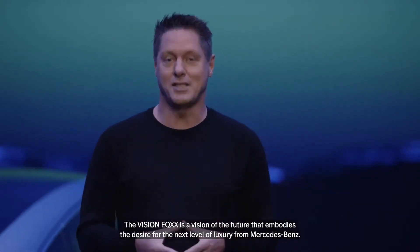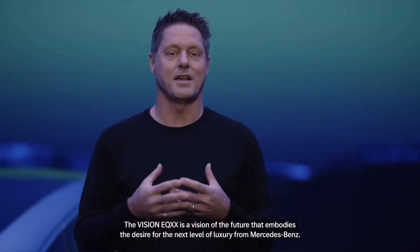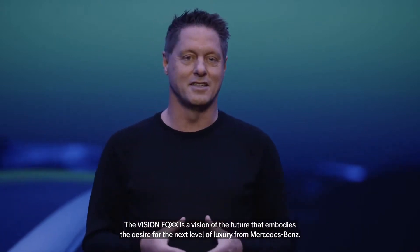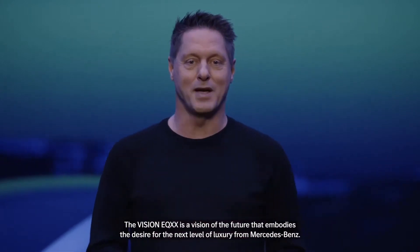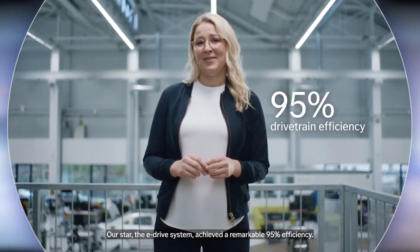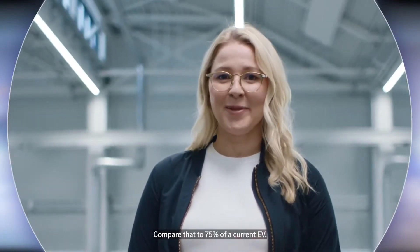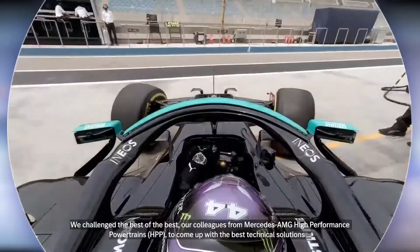The Vision EQXX is a vision of the future that embodies the desire for the next level of luxury from Mercedes-Benz. Our star — the E-Drive system — achieved a remarkable 95% efficiency. Compare that to 75% of a current EV; we challenge the best of the best.